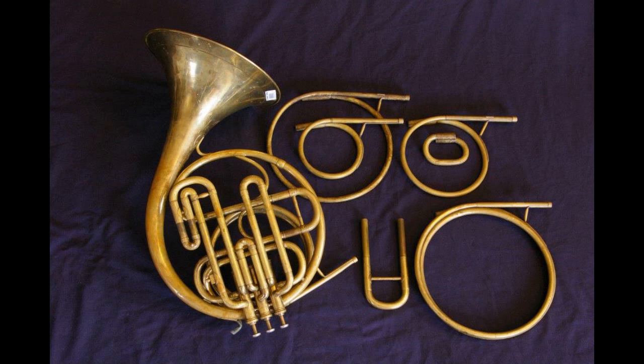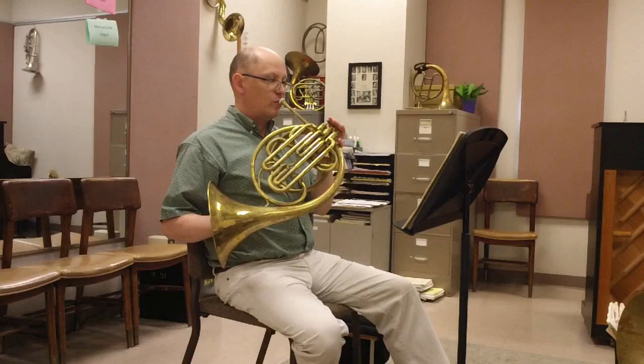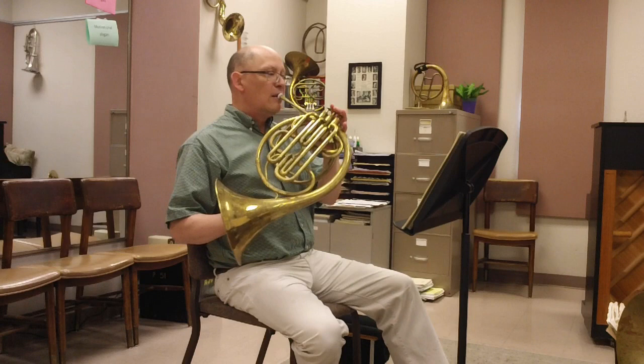One of my faculty predecessors, Ralph Lockwood, has a strong interest in piston valve horns, and was able to obtain for the university this vintage instrument, which is marked Superior Class, Hawks and Son, Denimond Street, Piccadilly Circus, London. It has been dated to around 1916, and is patterned after 19th century French models similar to those used by Dennis Brain.